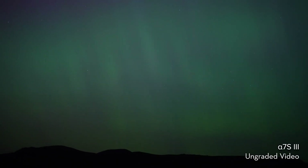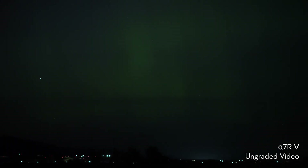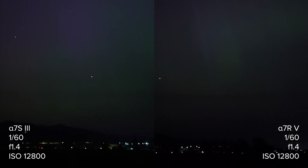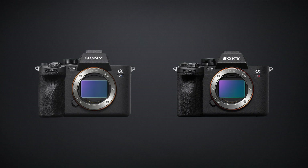Seriously, not every camera can do what you're seeing here. Switching over to the A7R5, well, we may have already answered our question here. This is using the same camera settings and 85mm lens, but we are definitely not getting the same results. So what's going on here?